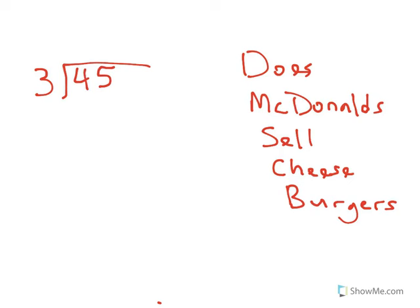Today we're going to talk about long division, and I'm going to teach the traditional method of doing that. There's a phrase that you should remember: Does McDonald's sell cheeseburgers? We're going to get to what that is important in a minute and talk about that.